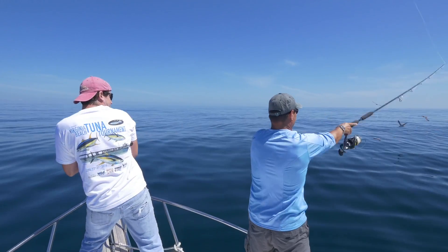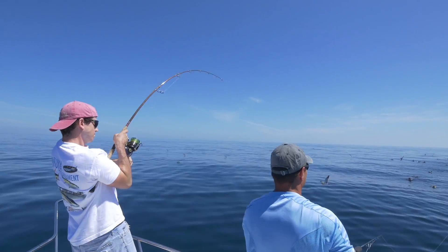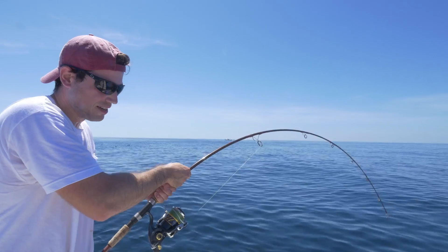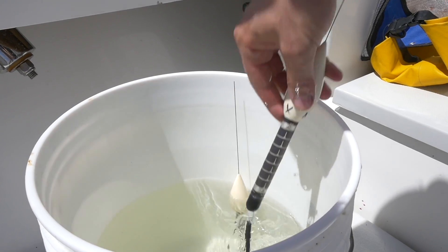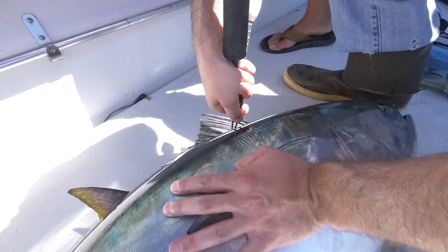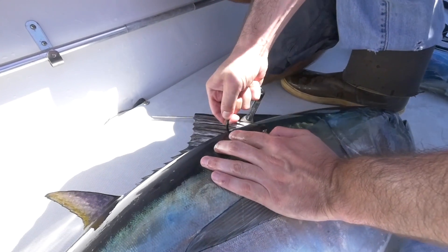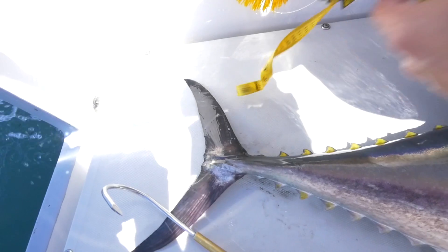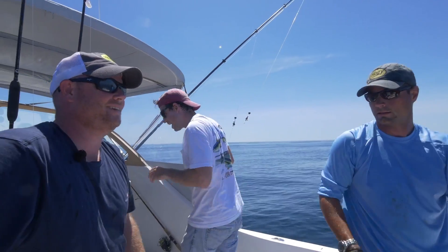Willie's hooked up again. We've got color here, Mike. Two tags — I improved my sample size by 20%.